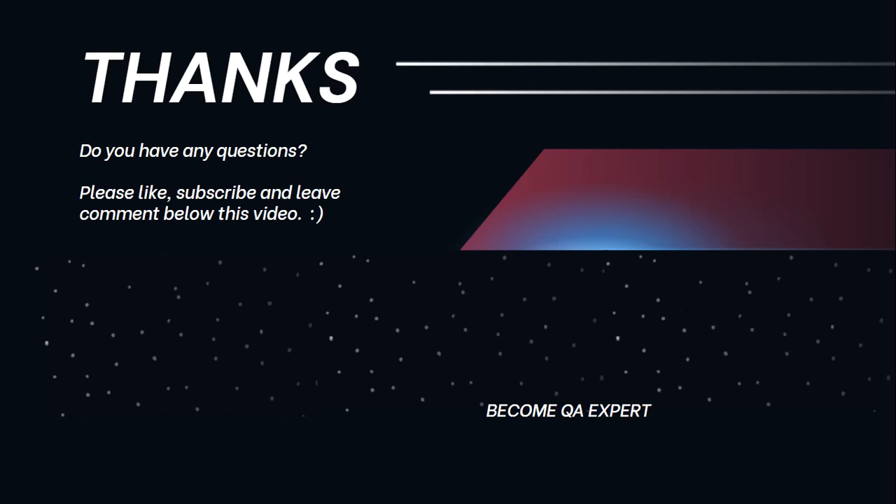Thank you very much for watching this video. I hope you enjoyed. If you have some questions, you can post them below the video, and please like, share, and subscribe and leave comments below. Goodbye.